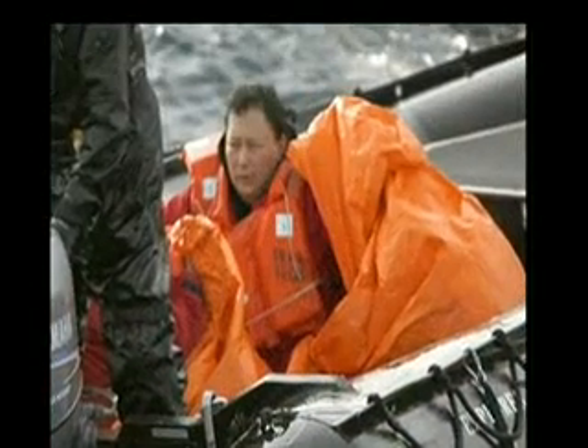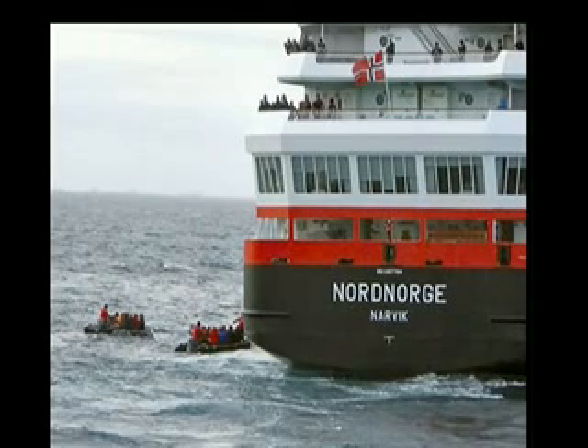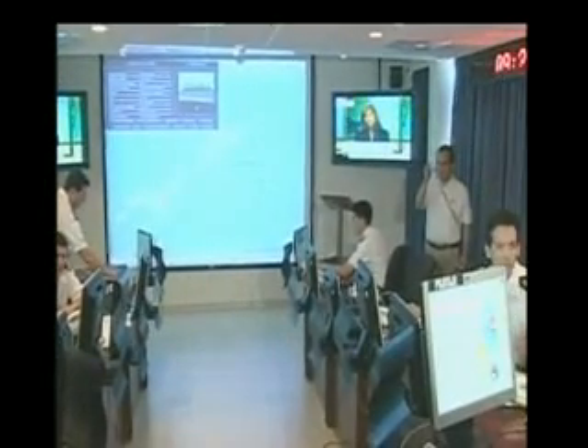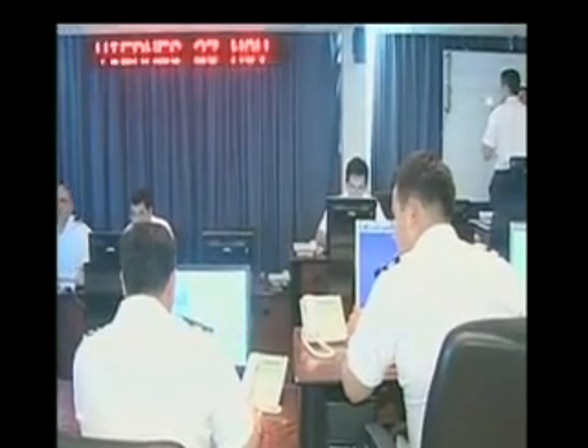The poor weather meant the passengers and crew had to endure around three hours in the life rafts before being picked up. The Nord Norge was one of the vessels which responded to the mayday call. We have started disembarking passengers from our ship to the Chilean base. At the moment we have about 80 passengers ashore.